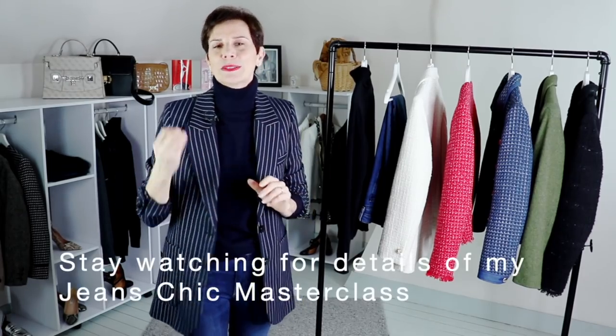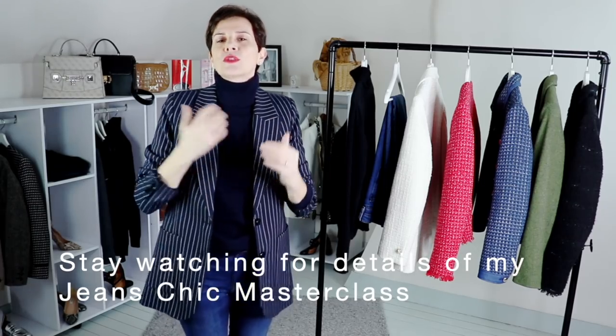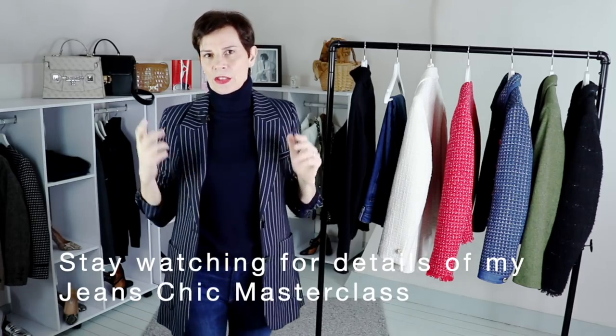In my previous videos I showed some tweed jackets and also some jeans, and I had a really good reaction from many of you who asked me to make more videos. So I thought I would combine the two — tweed jackets and jeans — to show you how to create simple outfits.